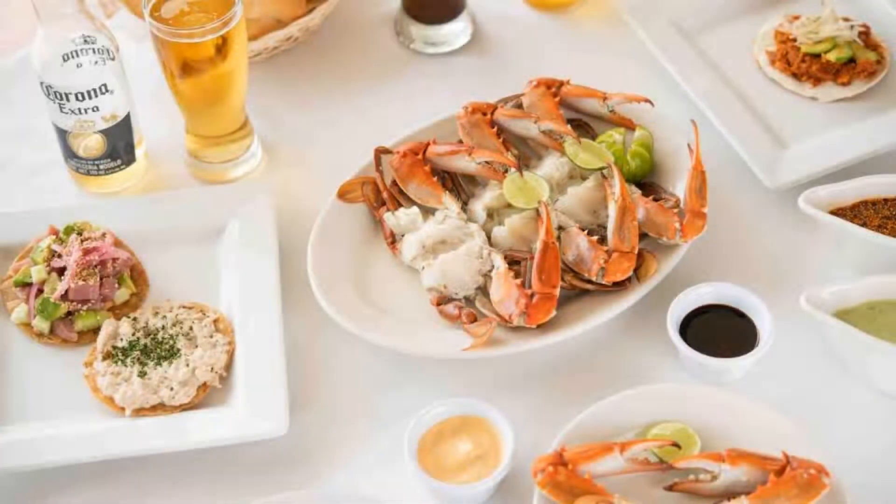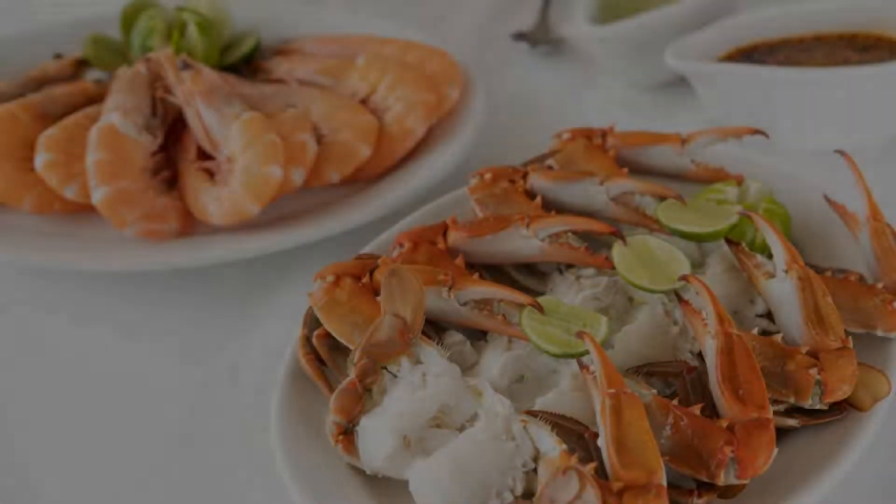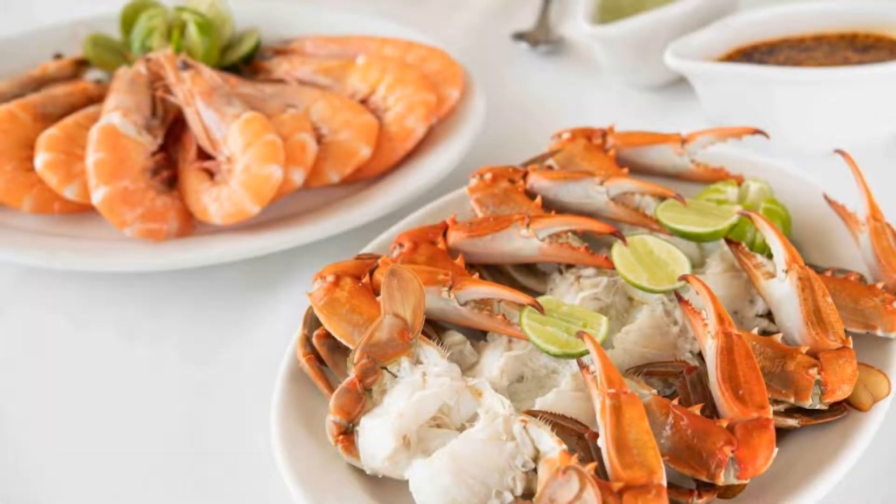The hotel accepts major credit cards and reserves the right to temporarily hold an amount prior to arrival. If you have already visited this hotel, please share your experience in the comment box. For booking or more details, see the link in the description.